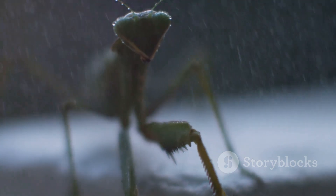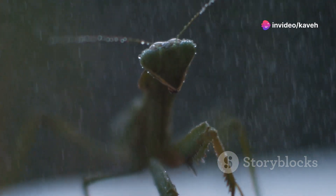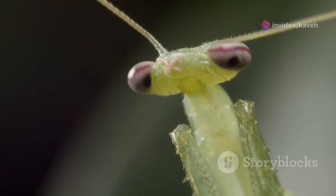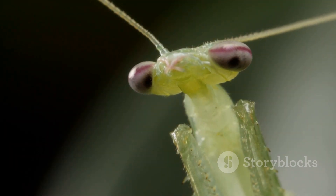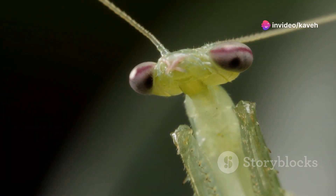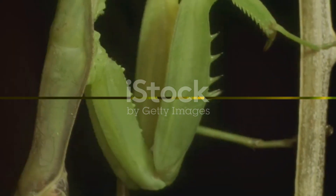These insects are formidable predators, relying on their powerful front limbs to snatch prey in a blink. What's truly spectacular, however, is their ability to rotate their heads nearly 180 degrees. This extraordinary head movement allows them to scan their surroundings with remarkable precision. This remarkable head rotation isn't just for show — it plays a crucial role in the mantis' hunting strategy.